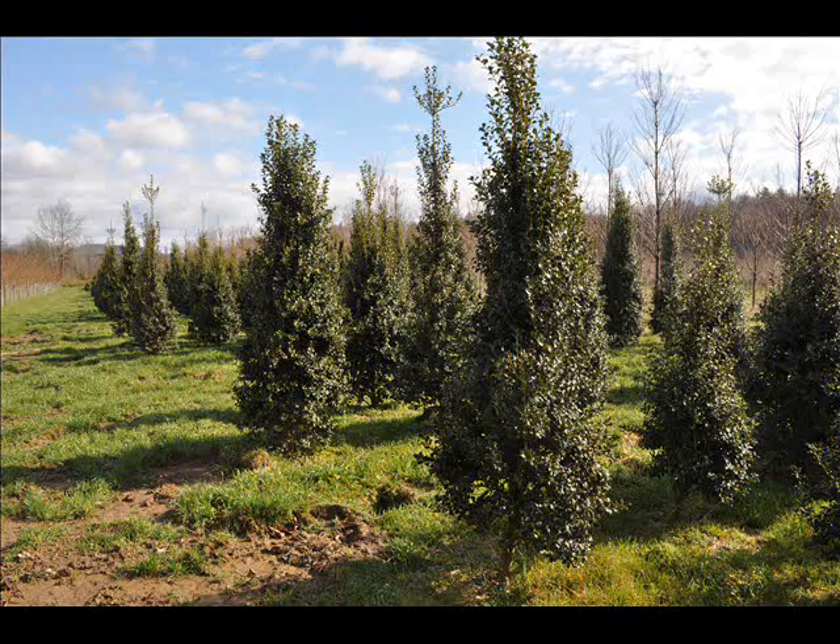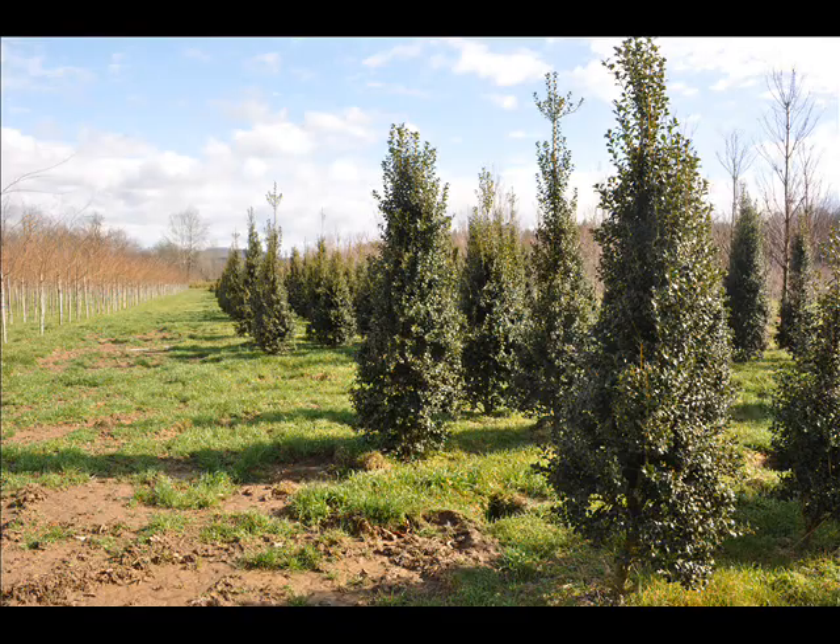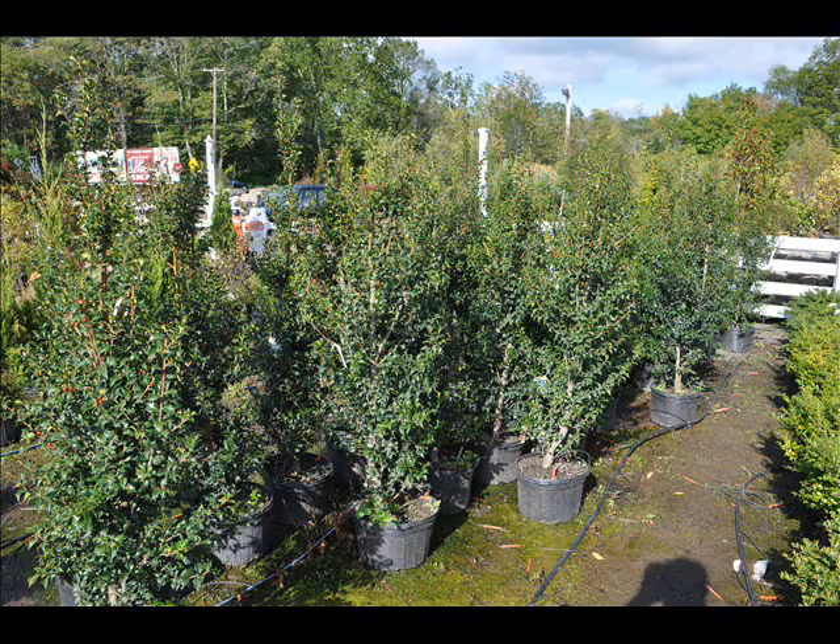At Highland Hill Farm we have a lot of different kinds of trees for you. We have both deciduous and evergreen. Some of the spruces that we have are Colorado blue spruce, Norway spruce, white spruce, Serbian spruce, black hill spruce, and black spruce.